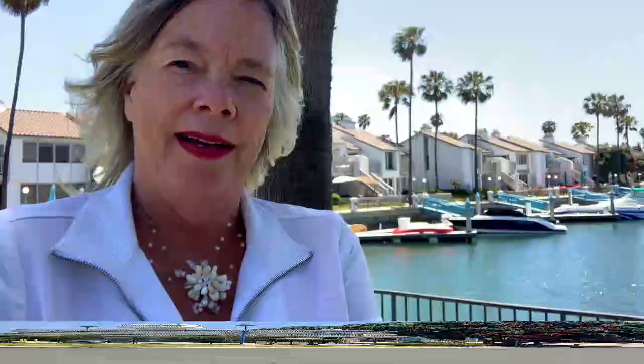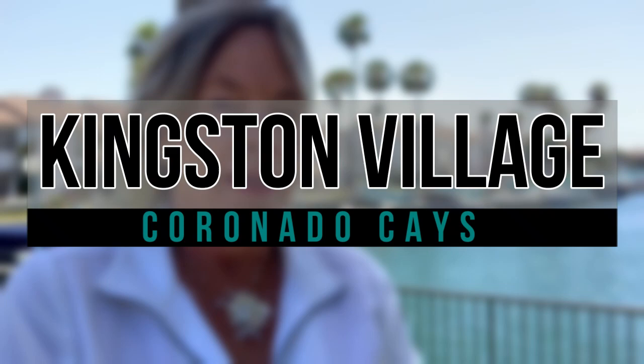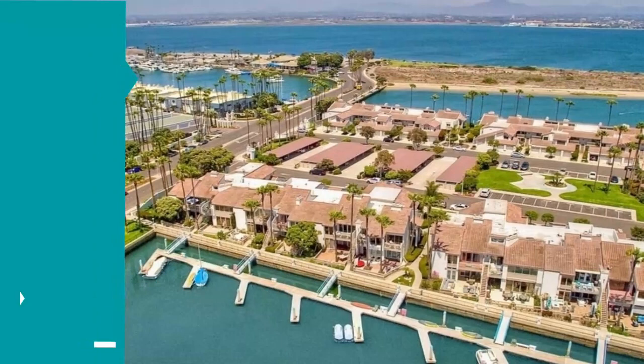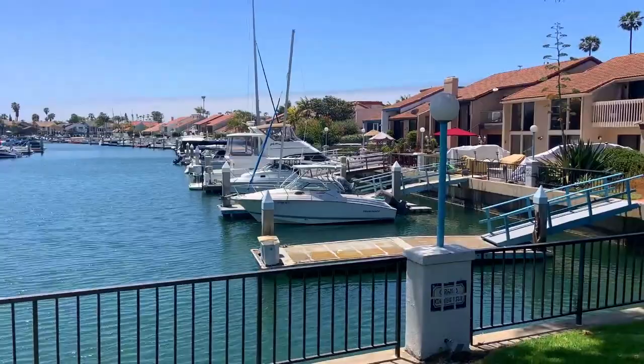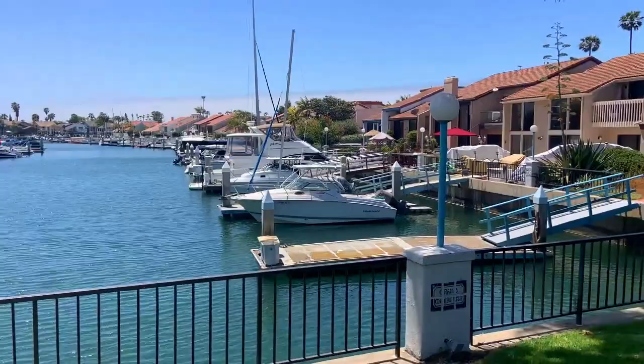Right behind me is Kingston Village, a nice townhome area with around 100 townhomes, each with a one-car garage. They're around 1,300 to 1,400 square feet with two or three bedrooms. Each unit also has a dock and a patio. You can see how beautiful it is with the backyards backing right up to the boat dock — you can have a boat, but you don't have to.